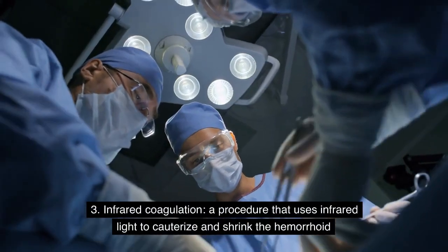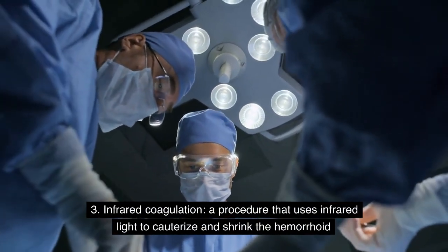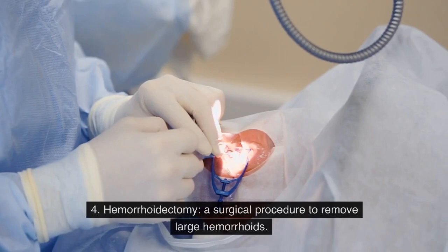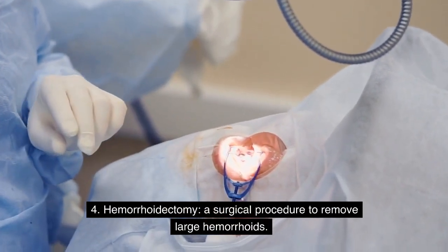3. Infrared coagulation — a procedure that uses infrared light to cauterize and shrink the hemorrhoid. 4. Hemorrhoidectomy — a surgical procedure to remove large hemorrhoids.